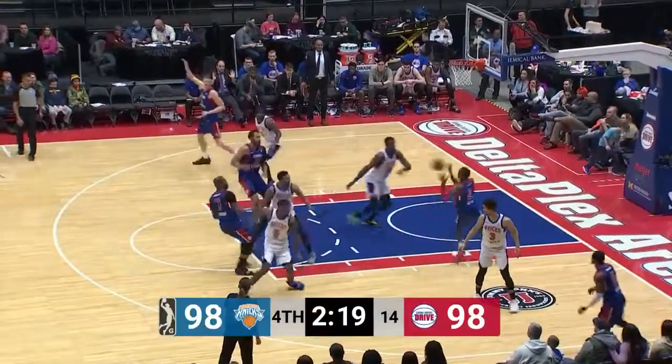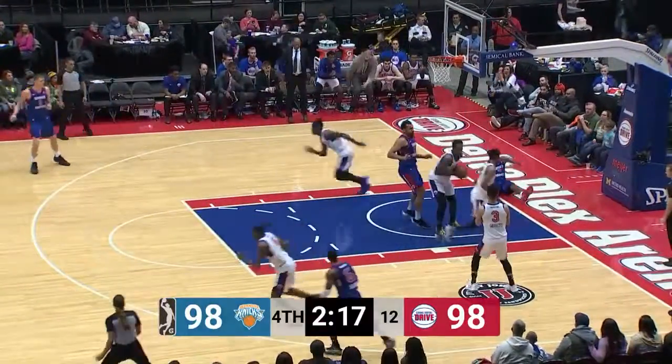Thornton wheels off the Horford screen, no-look pass inside, going up strong — and Dakari Allen is rejected!